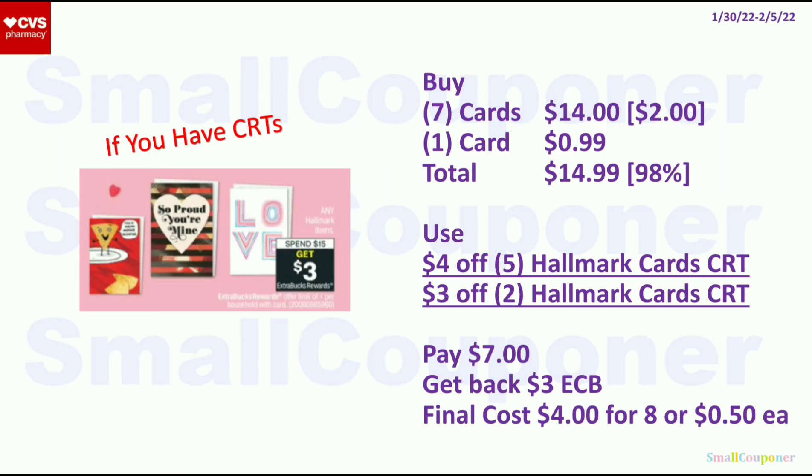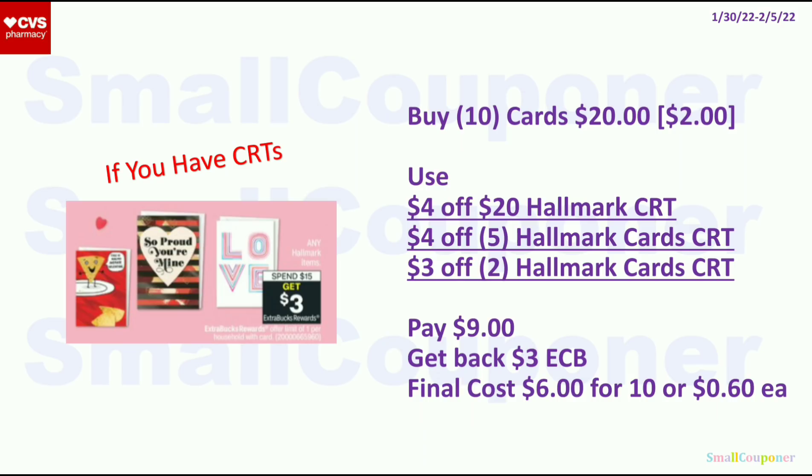Miscellaneous deals: I'd only do the Hallmark deal if you have CRTs. Hallmark items are spend $15, get $3 ExtraBucks, limit of 1. Get 7 cards at $2 each ($14) and 1 card at $0.99 — total $14.99. Use a $4 off $5 Hallmark Card CRT and $3 off 2 Hallmark Card CRT (these CRTs also attach to other Hallmark items, not just cards). Pay $7, get back $3 ExtraBucks. Final cost is $4 for 8 items, or $0.50 each. Alternatively, get 10 $2 cards for $20, use the $4 off $20 Hallmark CRT, $4 off $5 Hallmark CRT, and $3 off 2 Hallmark CRT. Pay $9, get back $3 ExtraBucks. Final cost is $6 for 10, or $0.60 each.